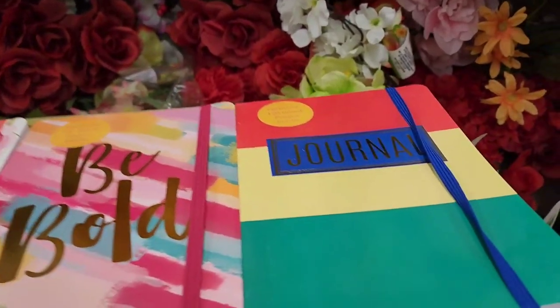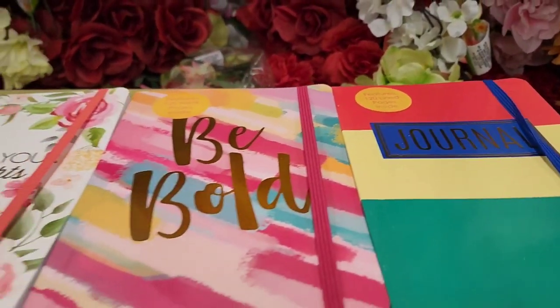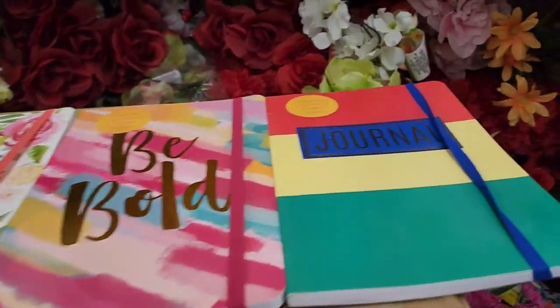One says 'Journal' with a bold elastic - and this is what they have.